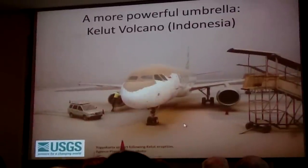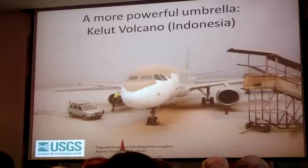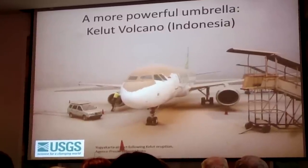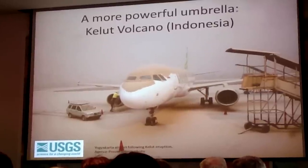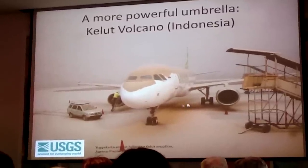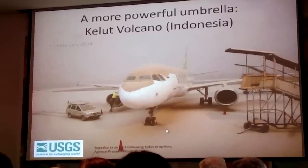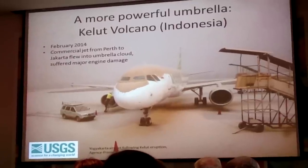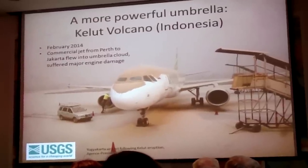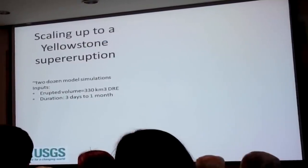Another example is the Kelut volcano eruption in Indonesia, which caused a major stir in the aviation industry — not just because of ash that fell at Jakarta Airport, but because a flight from Perth to Jakarta flew into the umbrella cloud and suffered tens of millions of dollars of engine damage.